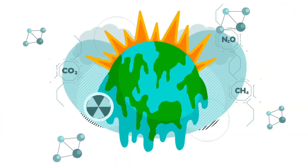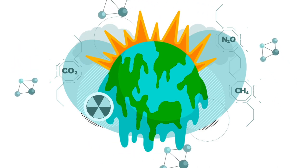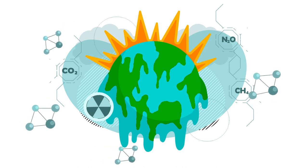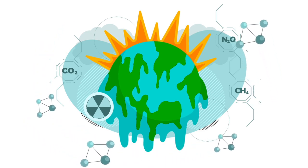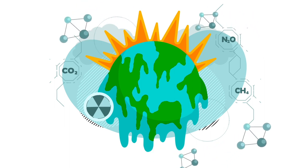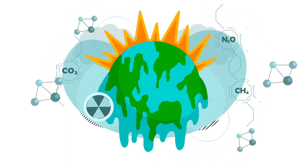Global warming is typically attributed to the overaccumulation of greenhouse gases (GHGs), such as carbon dioxide (CO2), nitrous oxide (N2O), and methane (CH4), in the Earth's atmosphere.